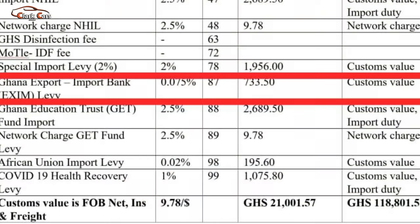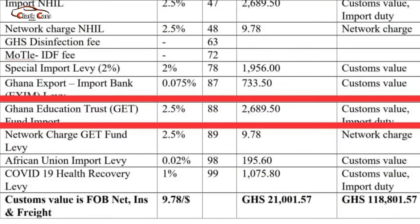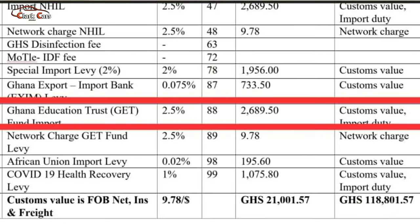Moving on, we go to the Ghana Export and Import Bank levy, which is 0.075% on the custom value. In this case, we are getting 733.50 Ghana cedis as the fee. Moving on, we go to the Ghana Education Trust Fund import levy, also known as the GETFund levy. This is 2.5% on the custom value and the import duty. So you add the custom value plus the import duty together and work 2.5% on that, giving us 2,689.50 Ghana cedis as the GETFund import levy.